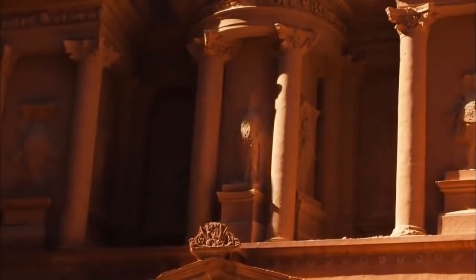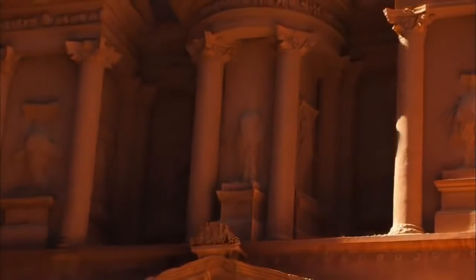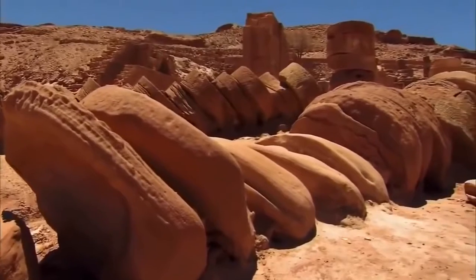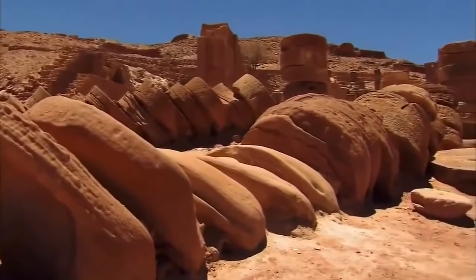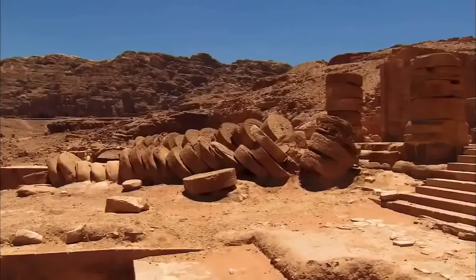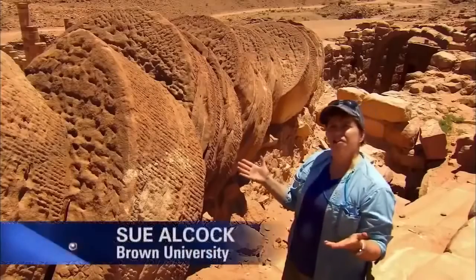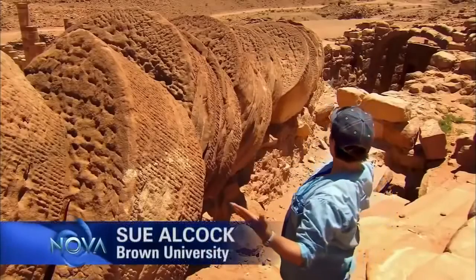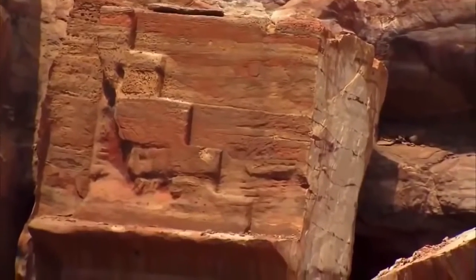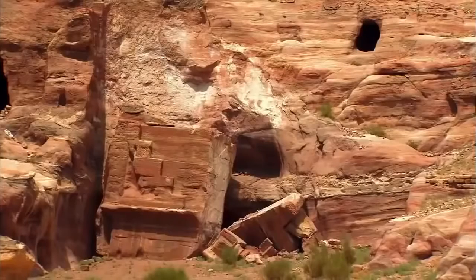So why did the Nabataean kingdom decline and Petra largely disappear? Across the city, collapsed columns point to a prime suspect. Ancient texts record a huge earthquake in 363 CE. For a while, when archaeologists came to Petra and saw something like this, they'd say, ah, this fell down in 363. But one catastrophic earthquake does not provide the whole picture of the city's decline.